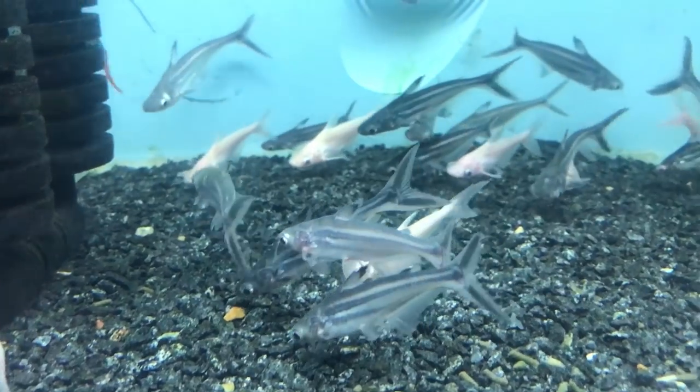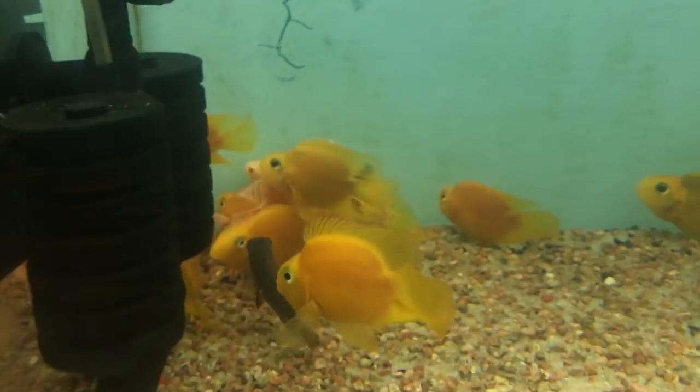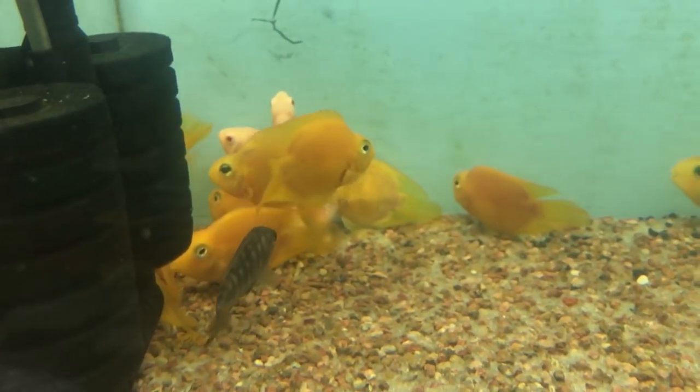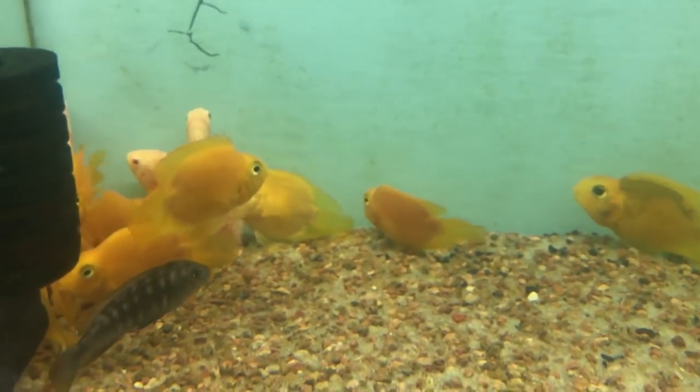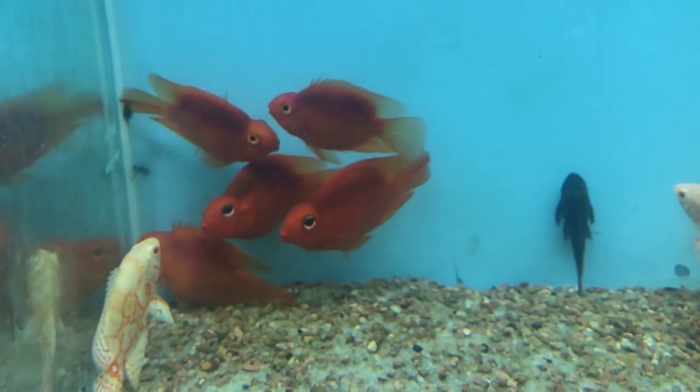This is a yellow parrot. Albinos. Albinos Oscar. Red parrot.